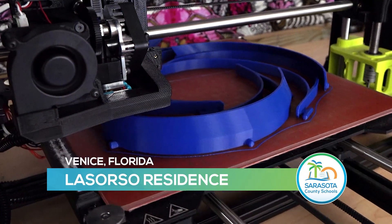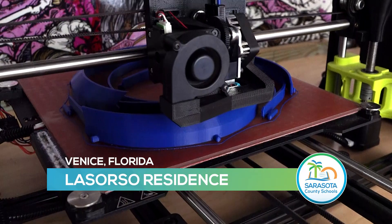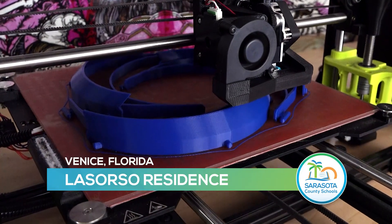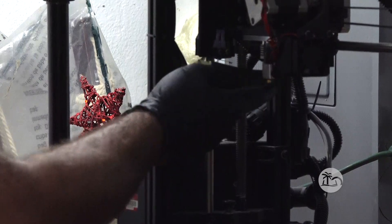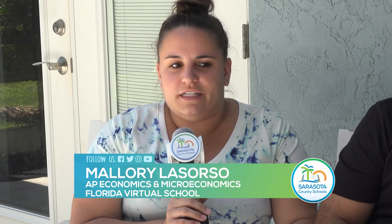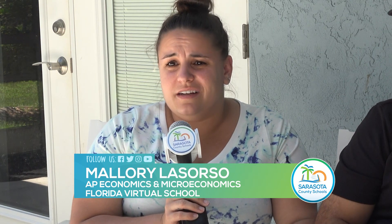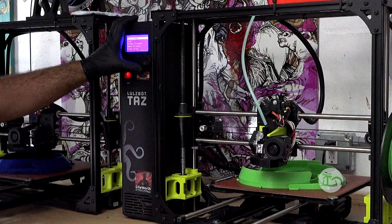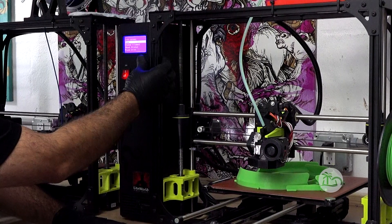We have printed probably close to 500 face shields so far. It started with Jake being interested in it — he had brought a 3D printer home during spring break and he started printing them. We just kind of posted on Facebook and social media and had multiple requests in like the first hour that we posted.